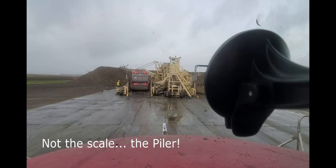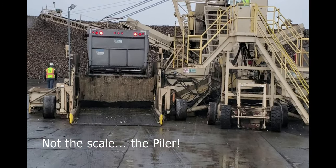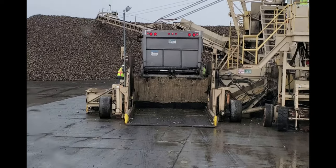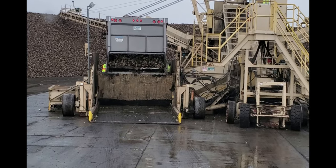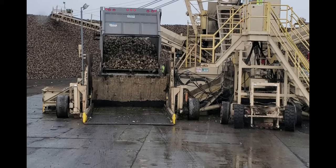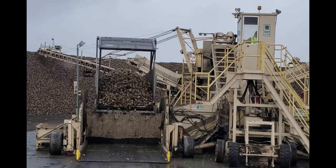Okay, now here's a truck going in the scale, going in through the gate, comes up. It's behind him. Now his tail opens, then the chain floor starts moving.